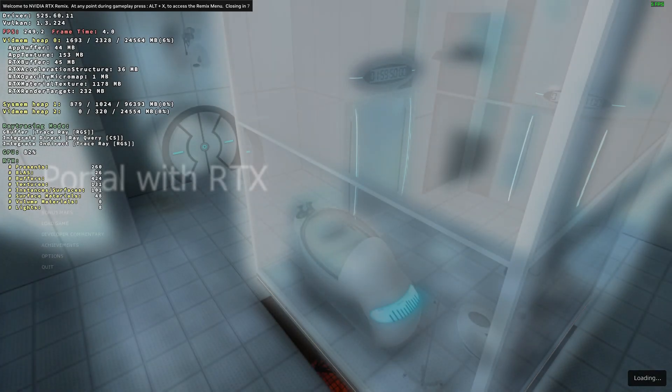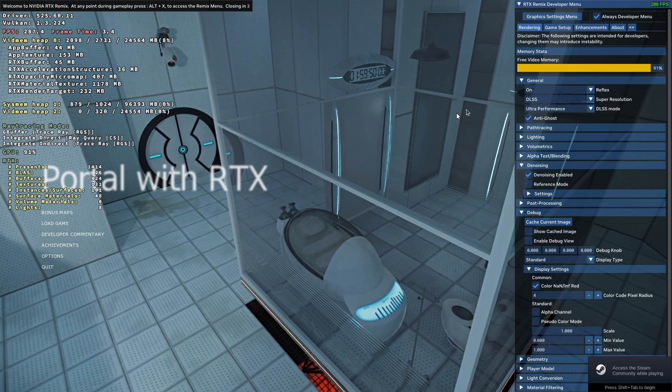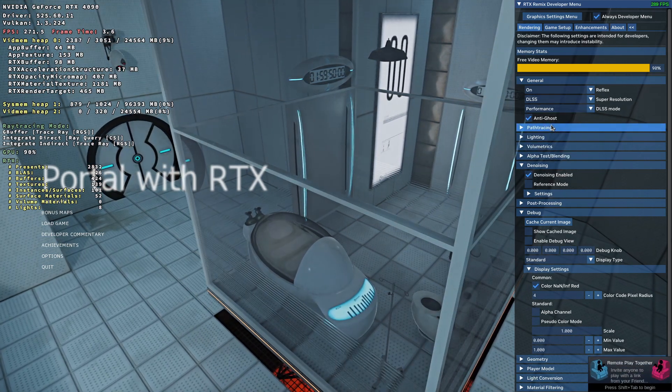Hey everybody. We're gonna be testing Portal RTX on a 4090 at 1080 instead of 4K. Here we can see ultra performance.